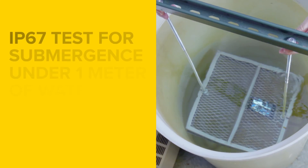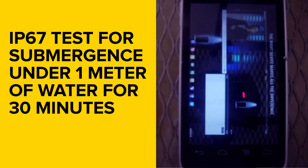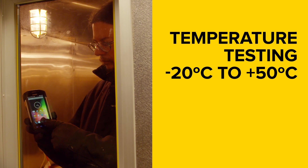We also have IP67 testing where we submerge a product into one meter of water for 30 minutes to make sure that the water doesn't seep into the units. We also test across the operating temperatures down to minus 20 degrees Celsius extreme cold and up to plus 50 degrees Celsius of extreme heat.